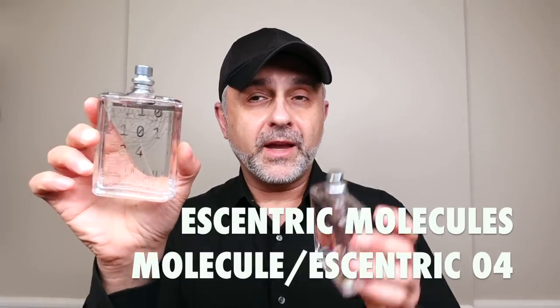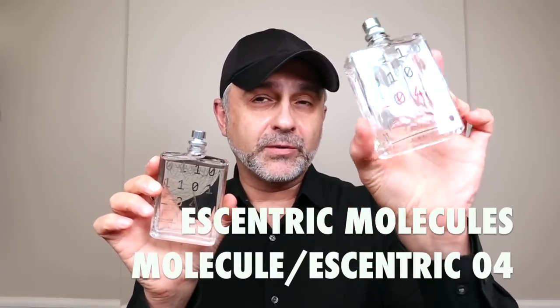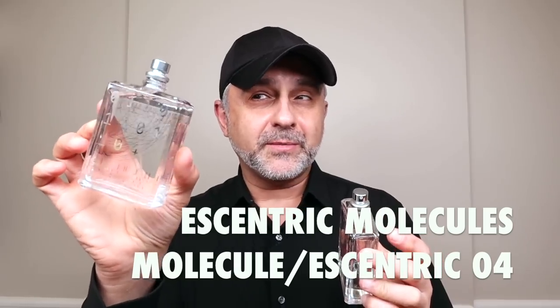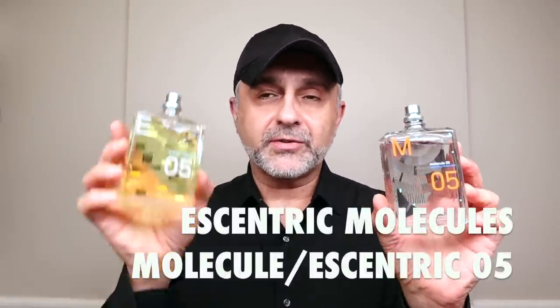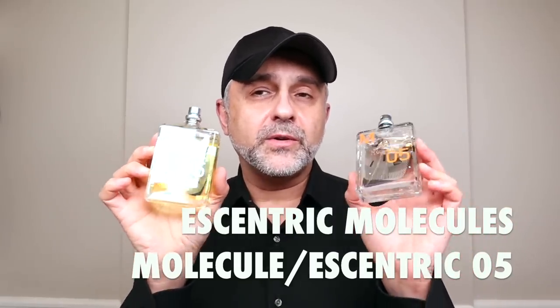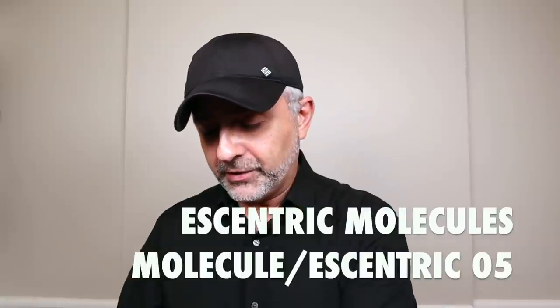Molecule 3 and Eccentric 3 were launched in 2010 — 100 ml eau de toilettes for $145 each. Then, seven years later after a pretty long break, they launched Molecule 4 and Eccentric 4. As you can see, I've used a lot of this one, and this is actually my second bottle because I love it. These were launched in 2017 at a suggested retail of $150 for 100 ml, eau de toilette concentration. And finally, they launched Molecule 5 and Eccentric 5 this year, 2020, also $150 for a 100 ml eau de toilette.